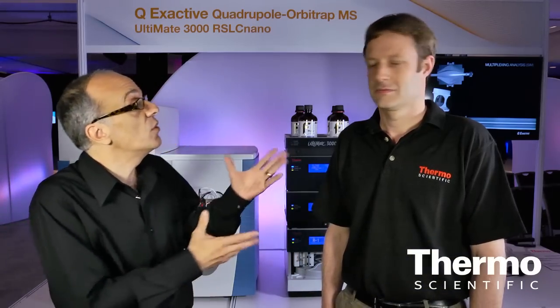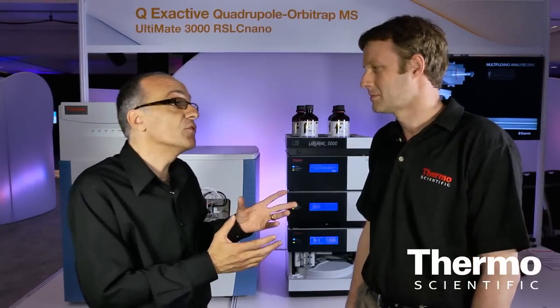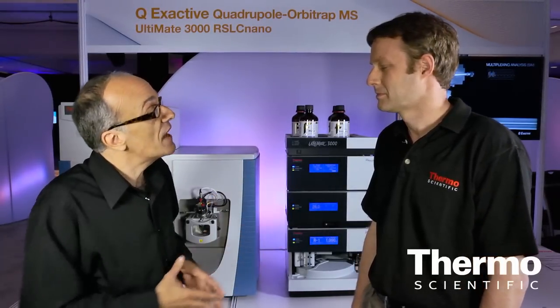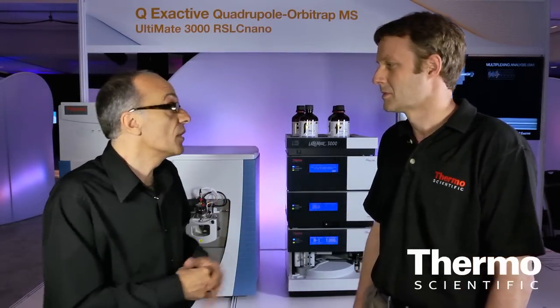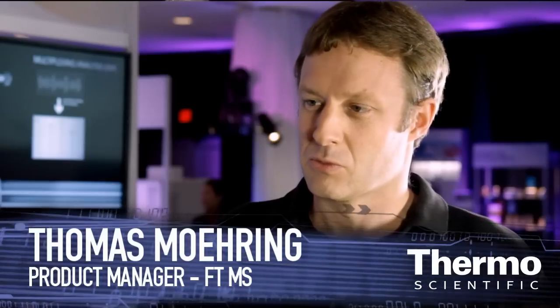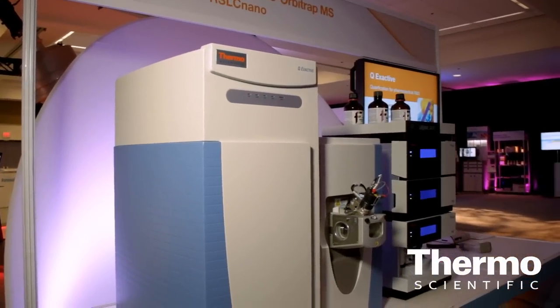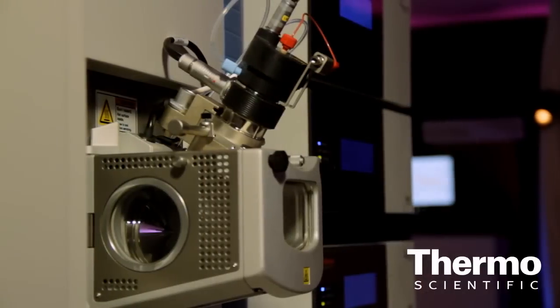Last year we announced the launch of the QEx Active, Thomas, but since then customers have been just delighted. Talk about the applications and what it's really doing for our customers. So if we talk to our customers, basically they want to have an all-in-one device — looking at samples, what is in there, how much is in there. With the introduction last year we gave them the capabilities with the QEx Active to do this all in one run: identify, confirm, quantify.